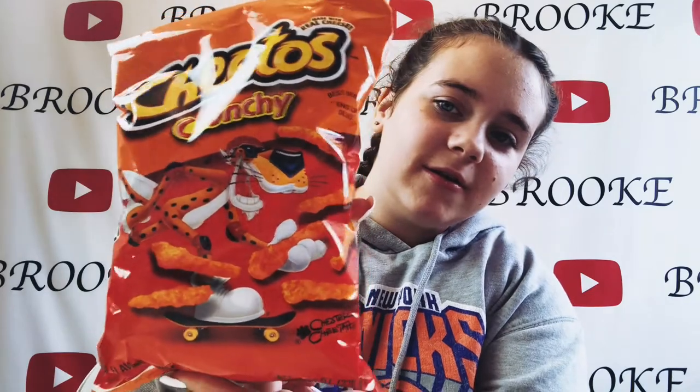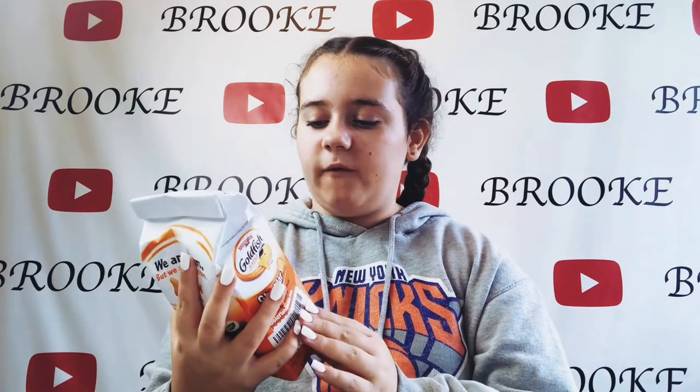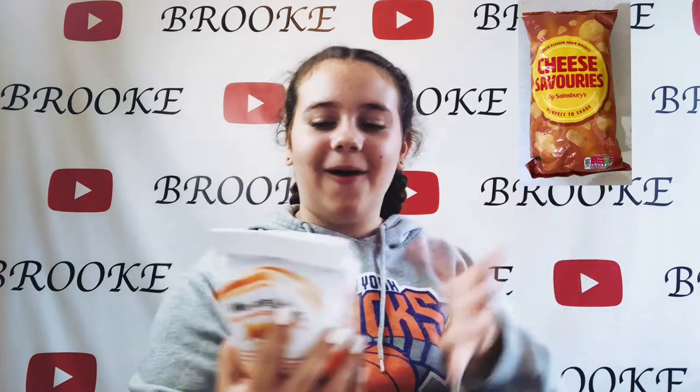I can't actually wait to try Cheetos because I've seen them in so many videos. Most of the people I watch are in America, so whenever I see these I'm like, 'Oh, I want to try those!' And then there's Goldfish — Cheddar flavor. They remind me of something we have here, like little crackers that come in squares and triangles. I'll put something on screen to show you what they look like.